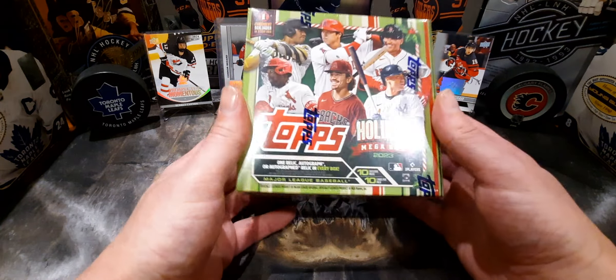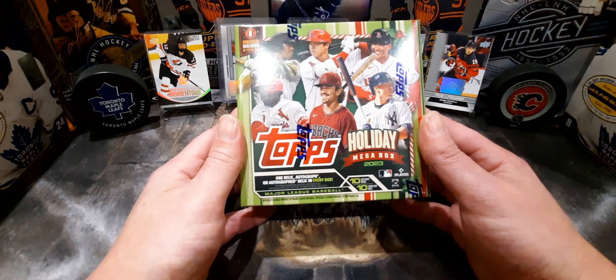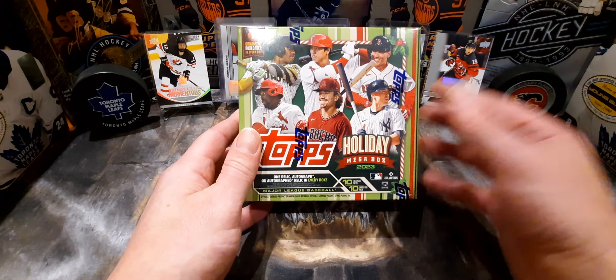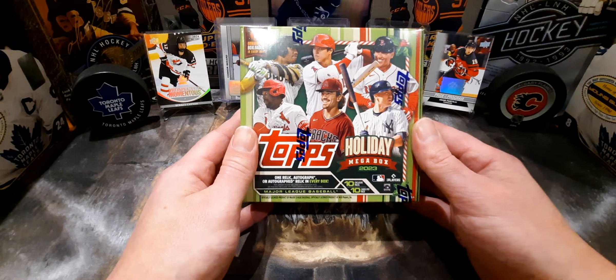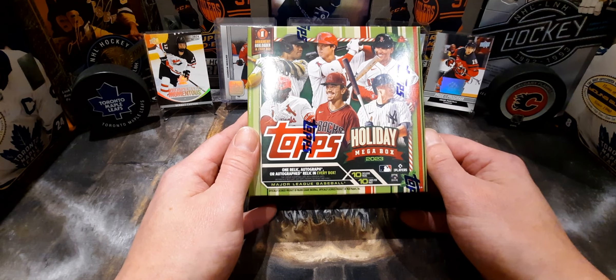JB, if you want to comment down below, go right ahead. I've seen you open one of these before — you pulled the Santa Claus card. These are regular $50, so if you have a baseball fan out there, these are 30 bucks right now. 30 bucks for 10 packs — where are you going to get 30 bucks for 10 packs anywhere?